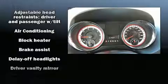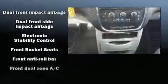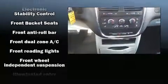Dodge ensures the safety and security of its passengers with equipment such as head curtain airbags, front side impact airbags, traction control, brake assist, anti-whiplash front head restraints, ignition disabling, and four-wheel disc brakes with ABS.